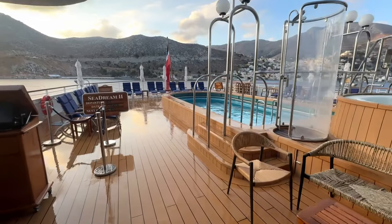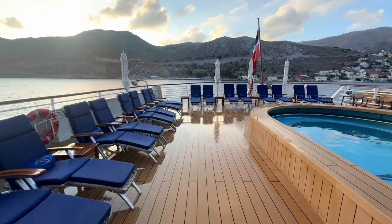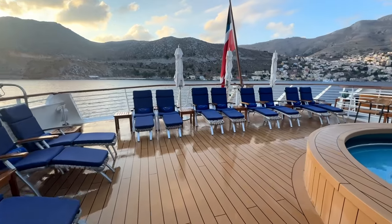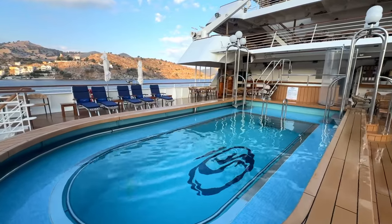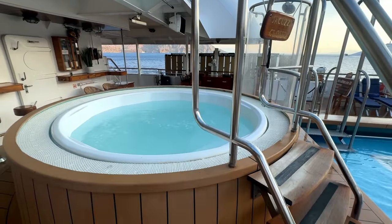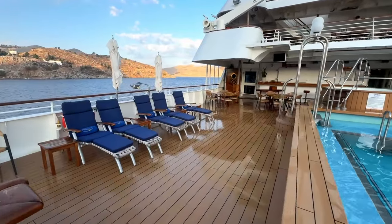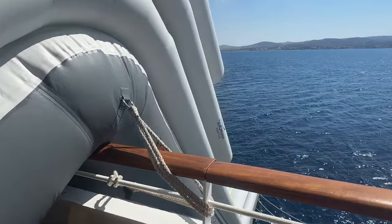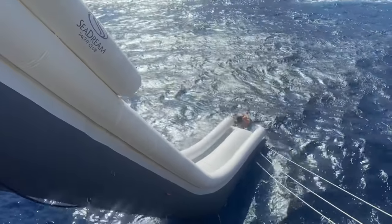Now let's head outside to the pool area. The pool is a decent size given that this is such a small yacht, and the sun loungers are super comfy - we've never ever had a problem getting one. There are enough for everyone and it's just a brilliant place to relax during the day and take a dip in the pool. There's also a jacuzzi which is lovely and warm. However, one of my favourite things on this deck is the slide - SeaDream yachts do have a water slide that will take you all the way down into the sea. This is fantastic - you should definitely do it on your SeaDream cruise.